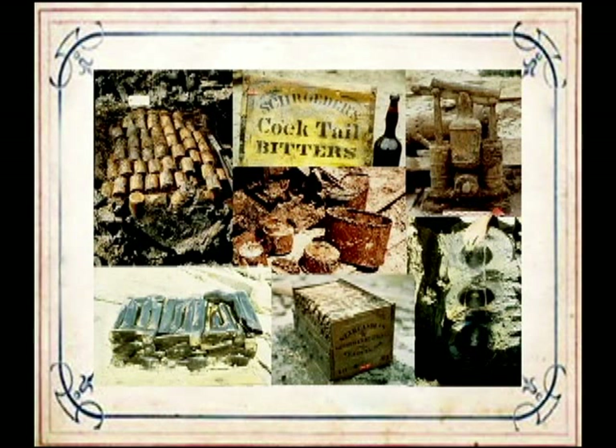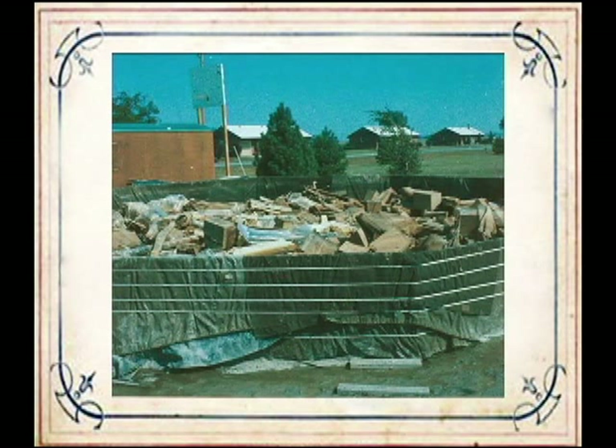The slightly acidic mud was beneficial to the proteinaceous materials such as leather, silk, and wool found on board. The cellulosic materials like cotton, paper, and hemp did not fare so well. But once exposed to the air, all of the materials began to decay rapidly. A lot of the deterioration you see in the collection today occurred post-excavation.